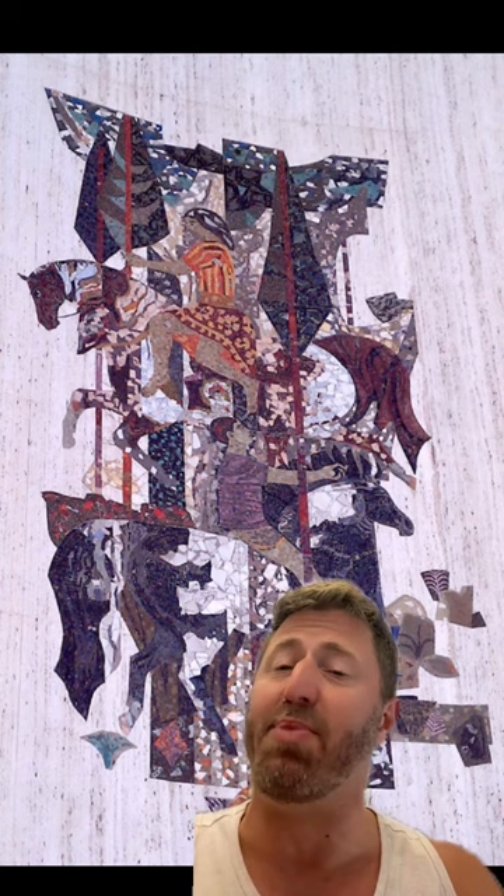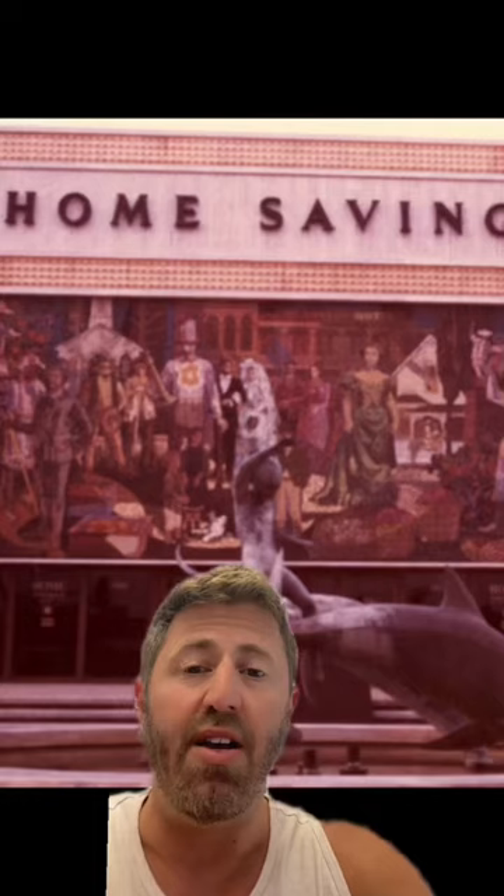Sheets picked up the phone to call Ahmanson and ask about building costs and guidelines, but the Home Savings founder said: "You have carte blanche, do what you want." The result was banks clad in travertine and trimmed in gold, adorned with mosaic murals, stained glass, and sculptures that celebrated the family life, the history, and the culture of Los Angeles and California.